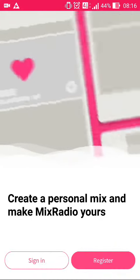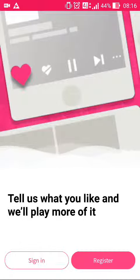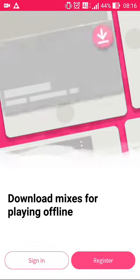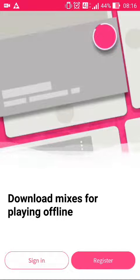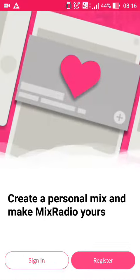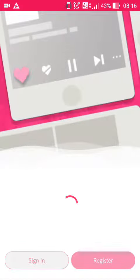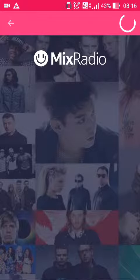As you can see, I've just loaded the Mix Radio app here, and this is the new change. The first new change that you'll see is it's got nice swishy animations, and it will ask you to either sign in or register. I'll just try signing in here as I already have accounts linked with Mix Radio.